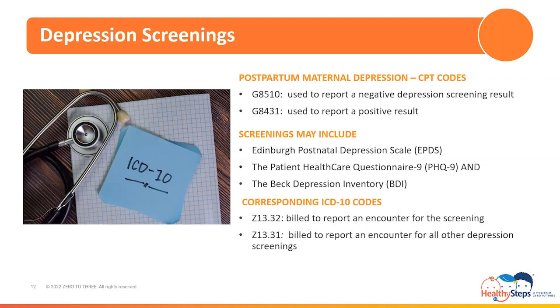There are two CPT codes used to identify when a patient either screens negative or positive for depression. G8510 is used to report a negative depression screening result, and G8431 is used to report a positive result. These codes are used to report screenings such as the Edinburgh Postnatal Depression Scale (EPDS), the Patient Healthcare Questionnaire 9 (PHQ-9), and the Beck Depression Inventory (BDI). Additionally, there are two ICD-10 codes used to identify the type of depression screening rendered: Z13.32 is billed to report an encounter for the screening of maternal depression, and Z13.31 is billed to report an encounter for all other depression screenings.